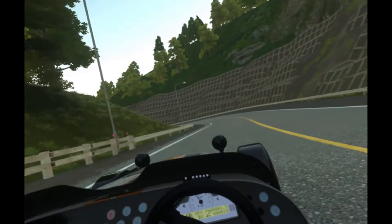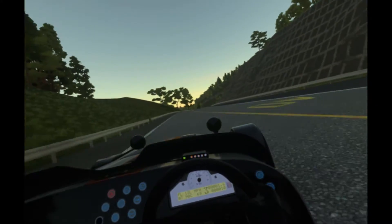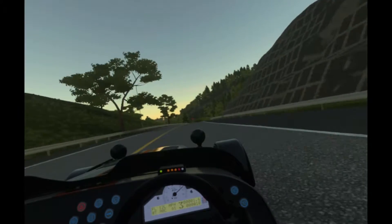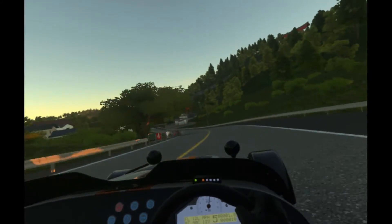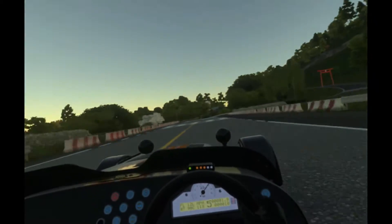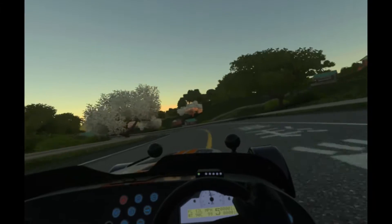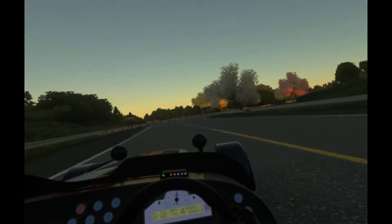A lot of the lighting is dumbed down, the resolution is clearly a hell of a lot lower, and the weather effects are gone as well. So it is quite stripped down in that way. It doesn't look as good as GTS — that is patently clear.